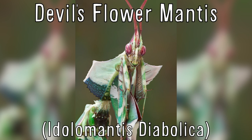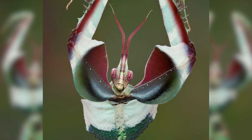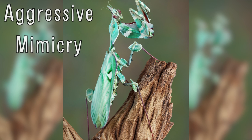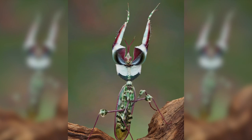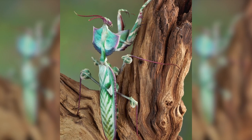The Devil's Flower Mantis is one of the largest species of praying mantis. It mimics flowers, and its coloration is considered an example of aggressive mimicry — a form of camouflage where a predator's patterns and color lure prey. They do this by climbing a plant and remaining frozen near a suitable flower, waiting to capture their prey. It's the only species classified under the genus Idolomantis.